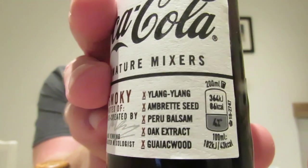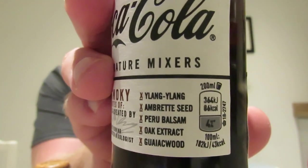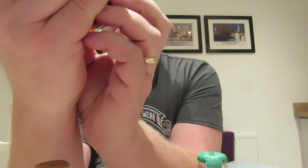Coca-Cola have done these Signature Mixes and you can mix them with all kinds of different drinks. For the visually impaired, I'm holding the bottle up. That one is the smoky one - it's got ylang-ylang. That one you're supposed to mix with Tennessee whiskey but we've only got Jameson's.